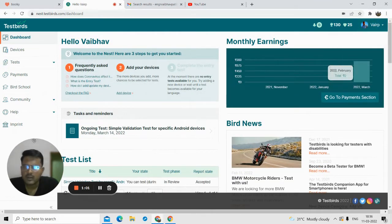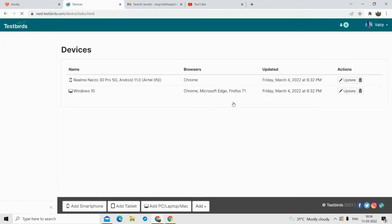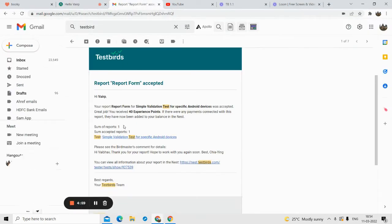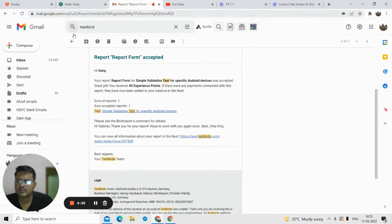Now on the left-hand side, go to the Devices section and make sure you add your devices. As you can see, I've added two devices: one mobile phone and one Windows PC. The more devices you add, the more opportunities you get to test and the more bug-reporting invitations you will receive.